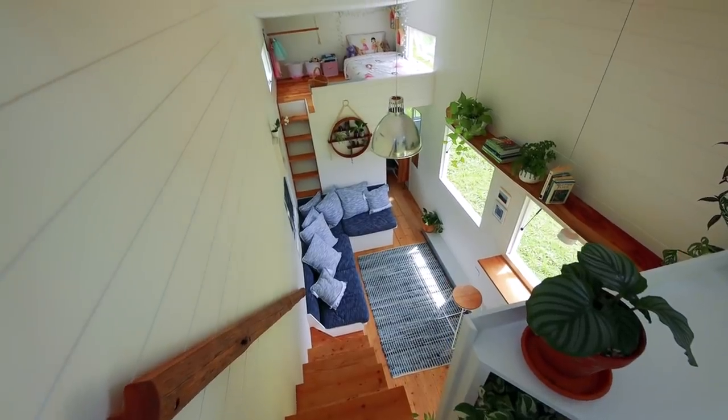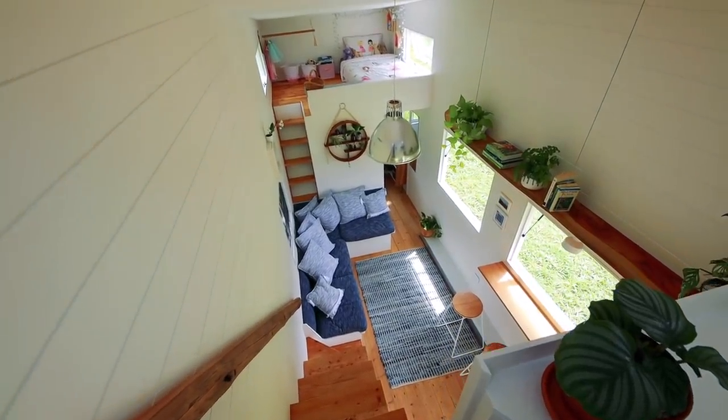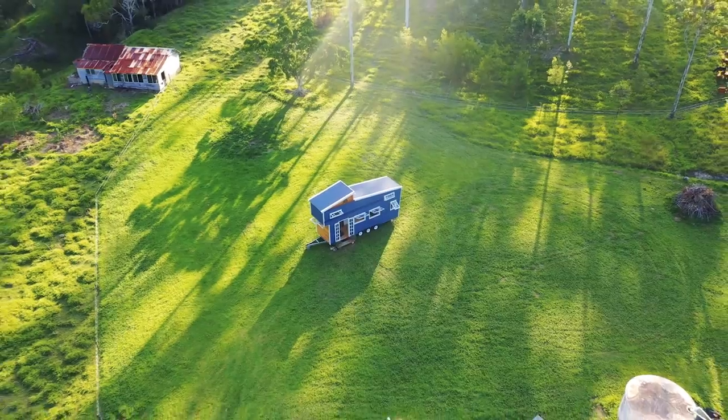Ben and Nat have done such a great job with this home. As first-time DIYers it really is so impressive what they've accomplished here. Best of all, this project is just getting started — I cannot wait to see how this home transforms once all of the solar and off-grid technology is added to it. Hopefully one day we'll be back to check in and see how it's all going.